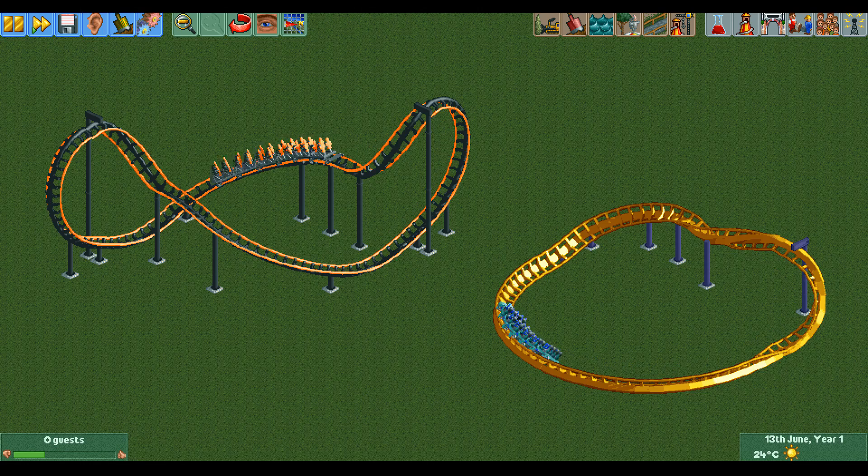So how does this work? Well, I don't exactly know. I do know that the culprit for the extra energy is the corkscrew element.